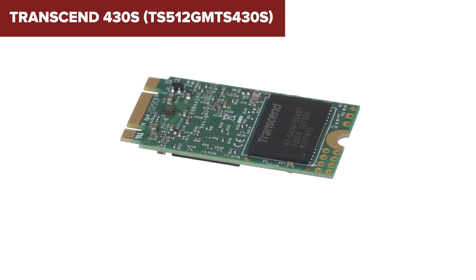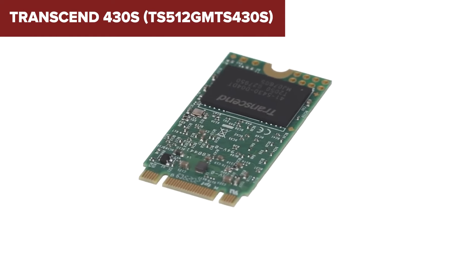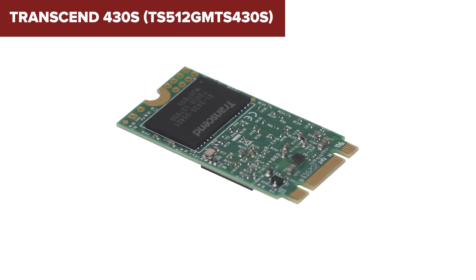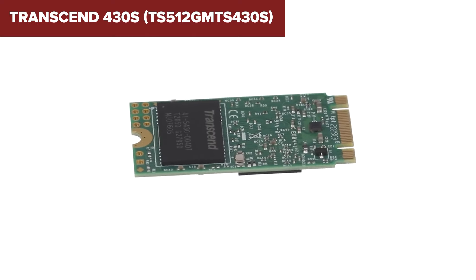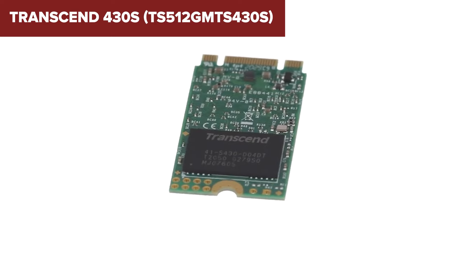On the downside, while the drive offers solid performance, it is still limited by the SATA 3 interface, which is slower than NVMe SSDs, making it less suitable for extremely high-performance applications. However, for everyday tasks and even more demanding uses in compact devices, it provides excellent value for the price.